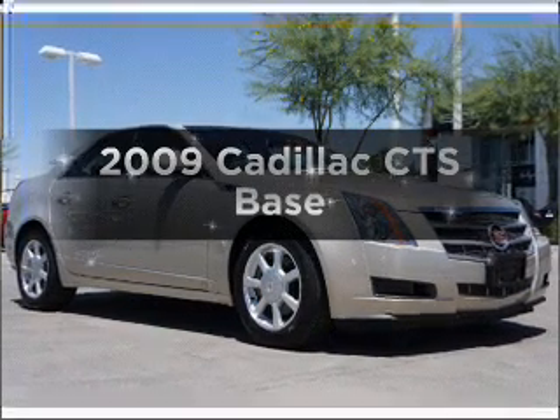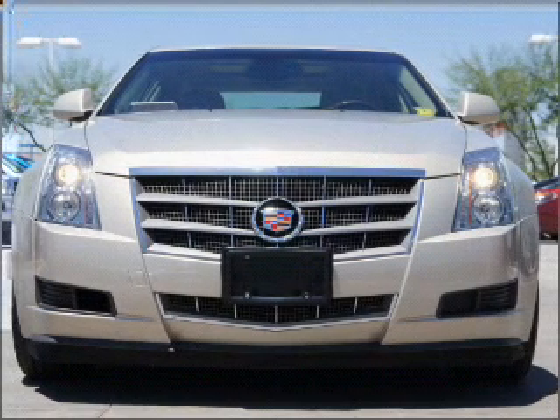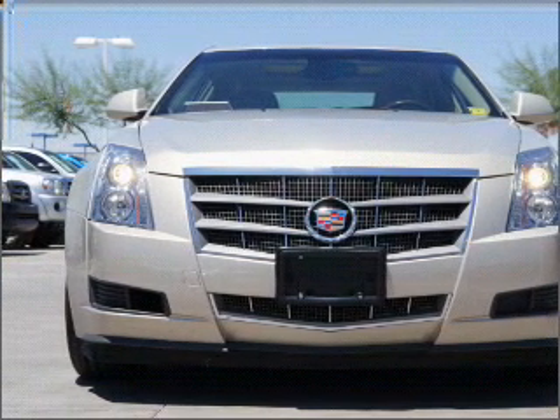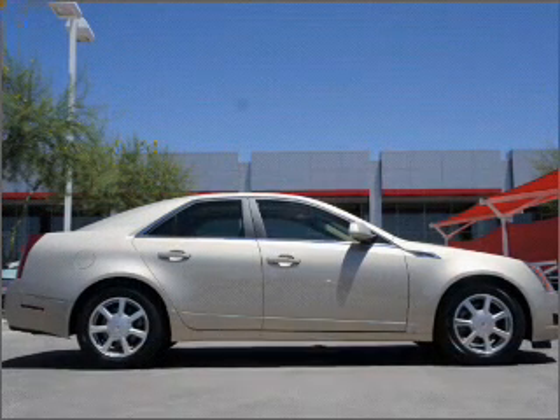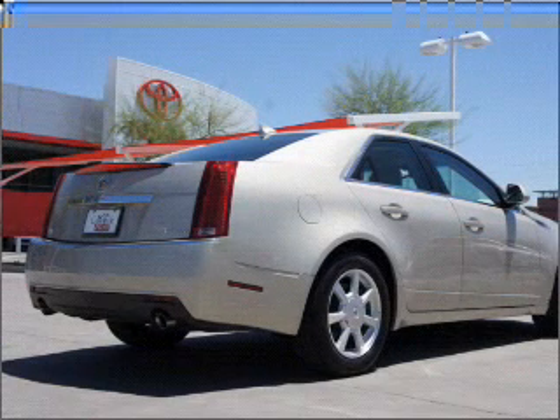Introducing the 2009 Cadillac CTS. Travel the roads in style and comfort in this great vehicle with a reliable six-cylinder engine that responds smoothly to its automatic transmission. Stand out from the crowd with premium wheels, and treat yourself to a premium sound system.